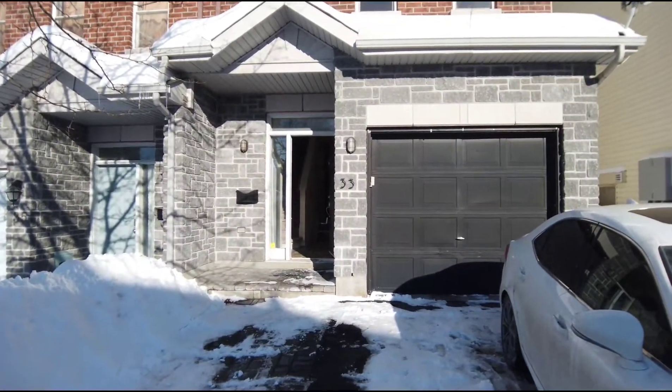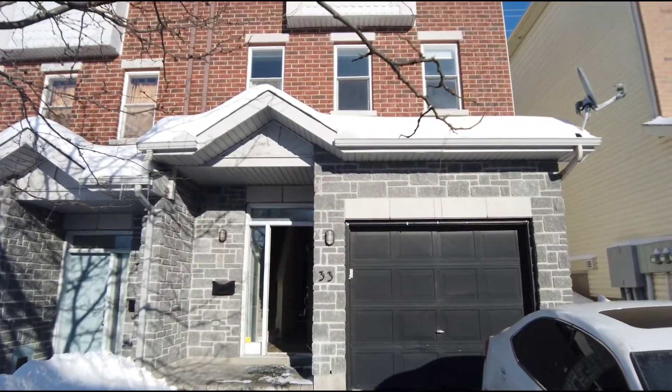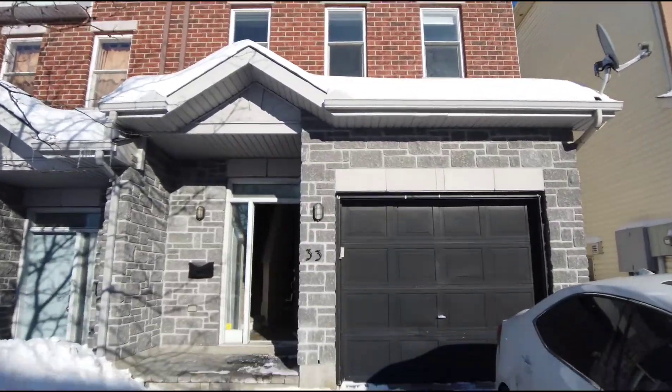Hey everybody, Peter Curry here from RE-MAX Hallmark, excited to show you a new rental listing. This is in Brookfield Gardens, South Keys Landing, 33 Glenhaven Private.